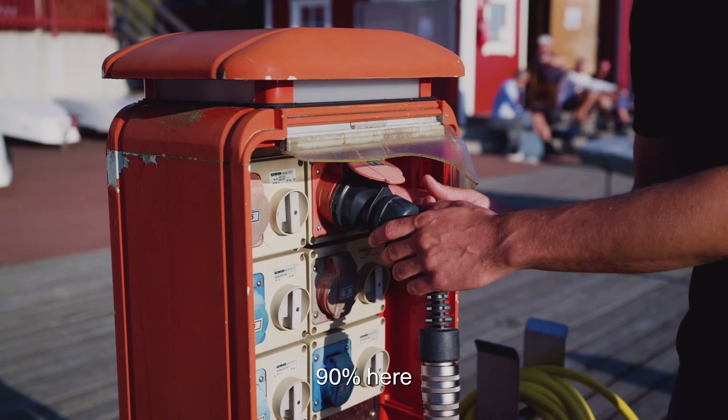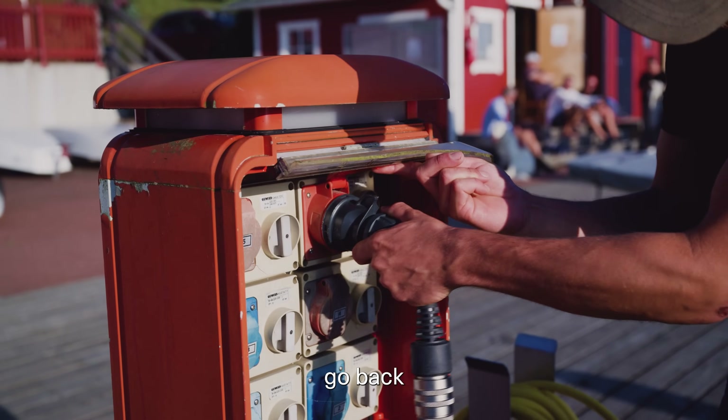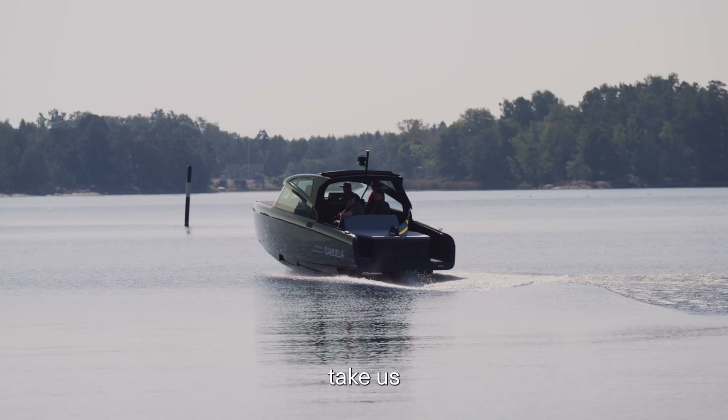We've now charged to 90% here in Mariehamn and we're going to go back to Kapellskär — it's 36 nautical miles and will take us around one and a half hours.